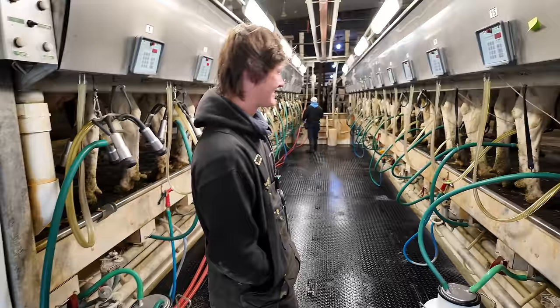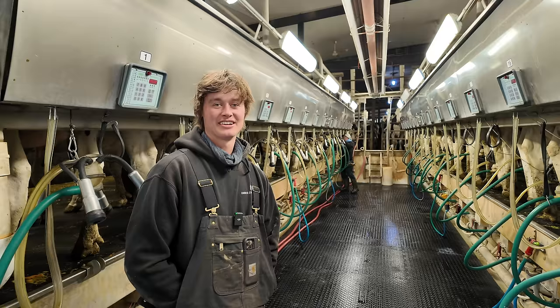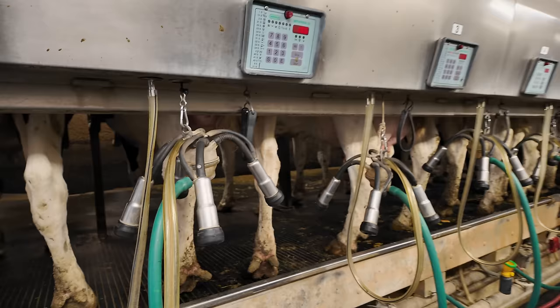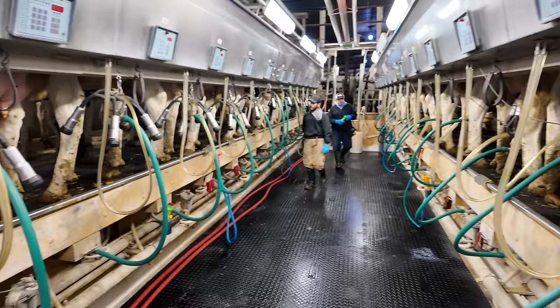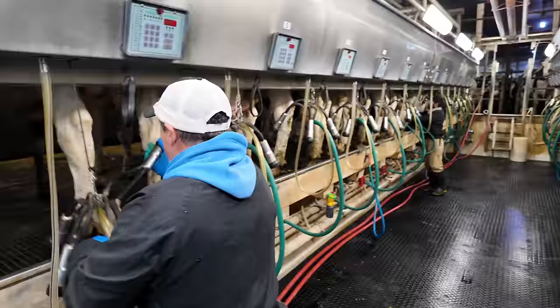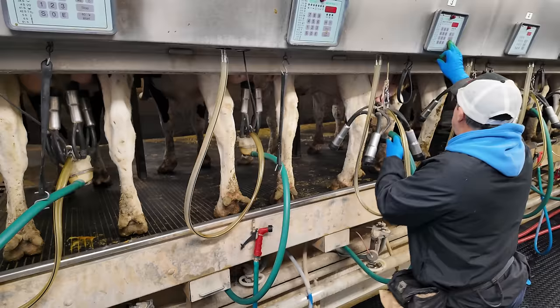This is their parlor — a double 14 rapid exit Westphalia. This is where all the milk comes from. The process is pre-dip, wipe, milk, and post-dip. In this parlor they're still able to do over 100,000 milking hours.